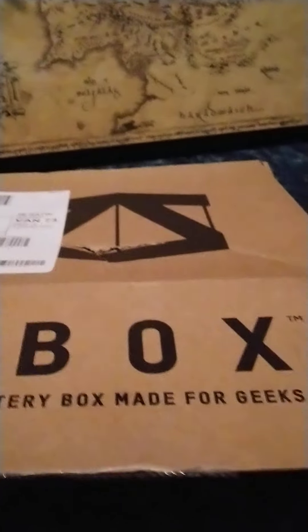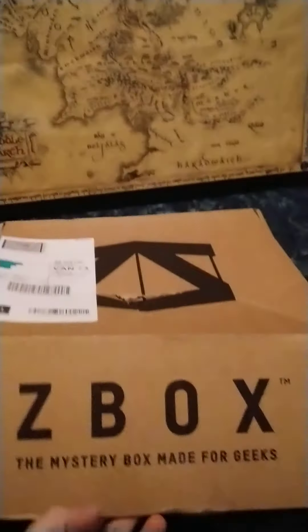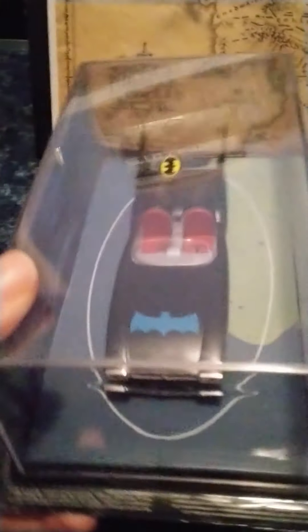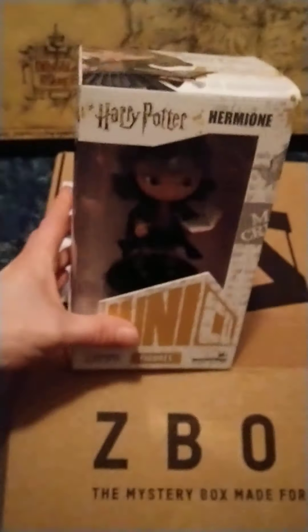The theme, I believe, was sidekicks — Batman, Harry Potter and a couple of other things. Let's see what we get. So let's just dive on in. It feels like there's some figurey things in here. The first thing I can pull out feels quite big and weird. It's a Batman car — I think it might be one of the Eagle Moss collection ones. That's a Batmobile from the Adventures of Batman Animated Series. It looks very cool and retro. That's a nice little item to get in a Z-Box.